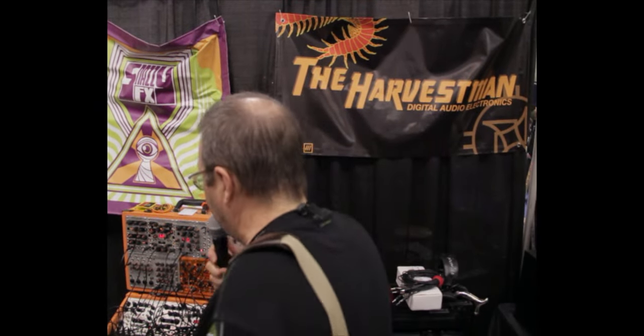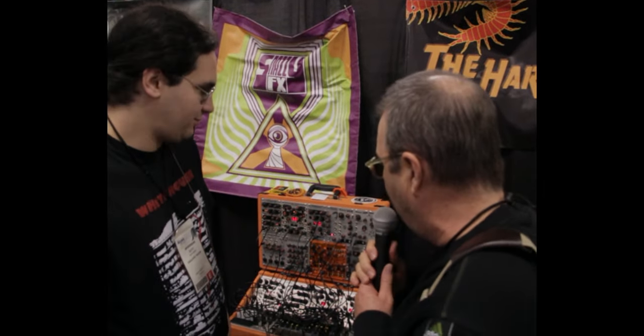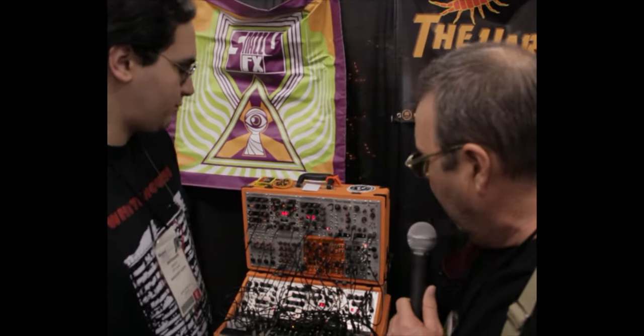Here we are at NAB 2012. We're at the Harvest Man Digital Electronics, Audio Electronics booth. I'm standing here with Scott Yeager, and he's going to talk to us about some of his work here.